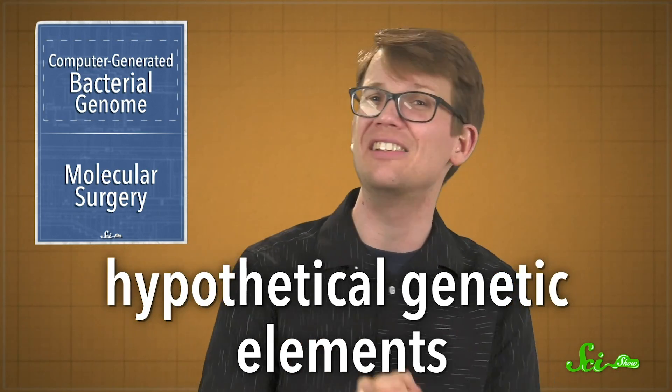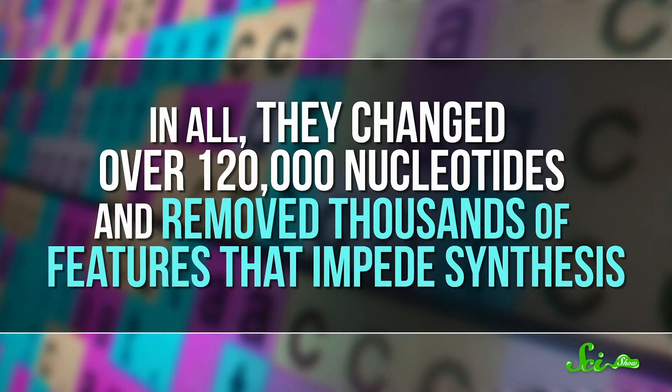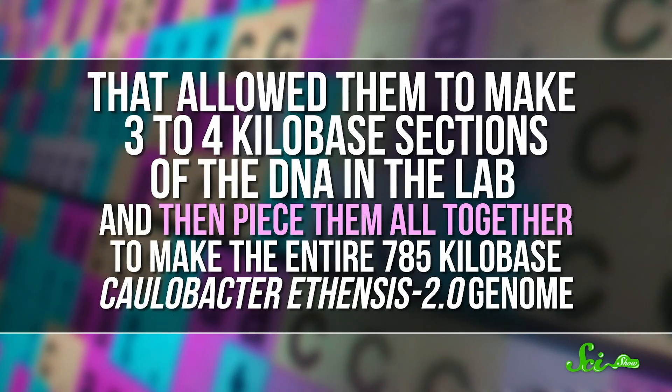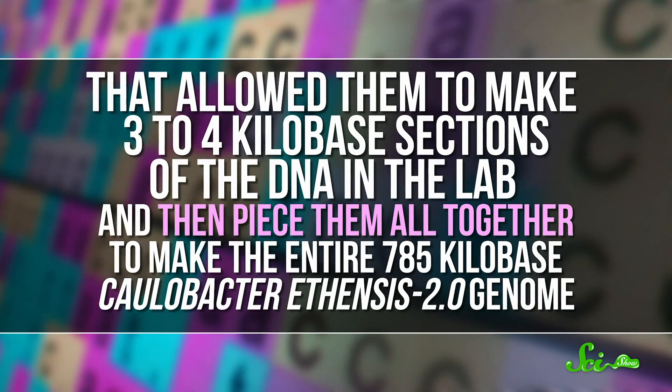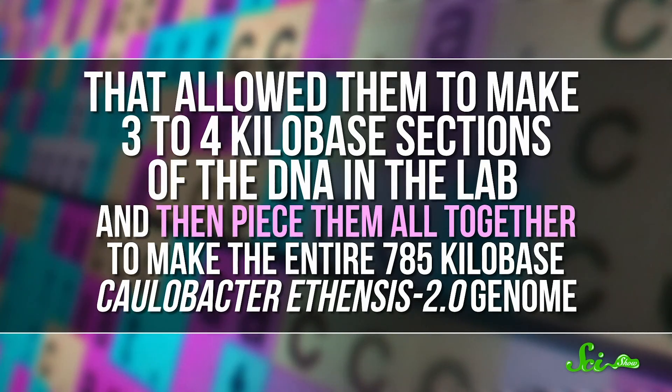And they streamlined the genome, too. There are sections of the DNA that code for the same protein but in a different way—kind of like a backup—and sections that control the process of gene expression, like speeding it up or fine-tuning it. And there are sequences called hypothetical genetic elements that scientists think make proteins, but they're not entirely sure what their function is. The algorithm got rid of almost all of those. In all, they changed over 120,000 nucleotides and removed thousands of features that impede synthesis. That allowed them to make 3 to 4 kilobase sections of the DNA in the lab, and then piece them all together to make the entire 785 kilobase Colobacter ethensis 2.0 genome.